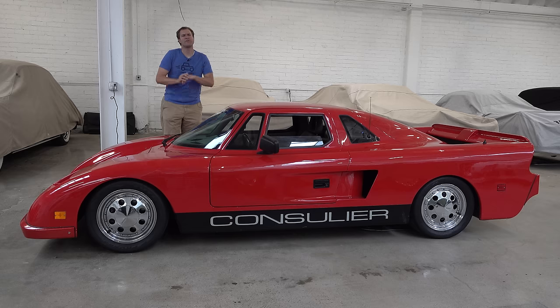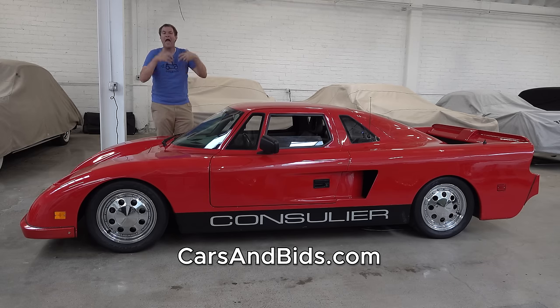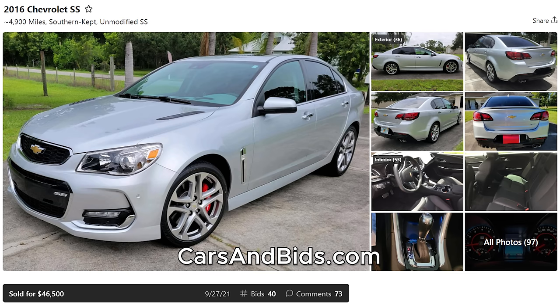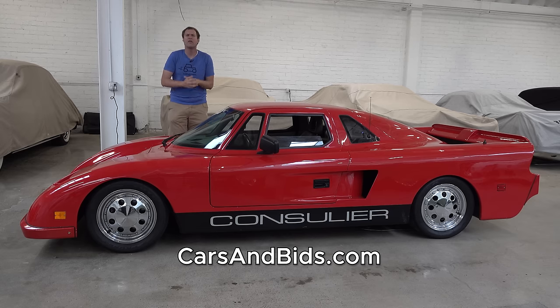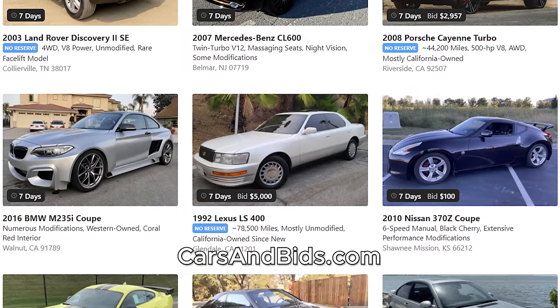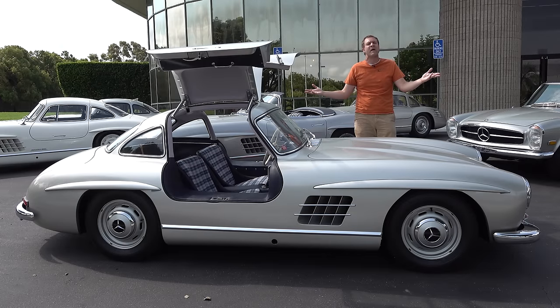Before I get started, be sure to check out Cars and Bids, which is my enthusiast car auction website for cool cars from the modern era, now with free listings. We've had some great sales recently, including a beautiful Porsche 911 Black Edition sold for $75,000, a gorgeous 991. This Chevy SS sold for just over $46,000 with exceptionally low mileage, and this wonderful Nissan 350Z Nismo brought just over $23,000. If you're looking to sell your cool car from the modern era, the 1980s and up, Cars and Bids is the place to do it.